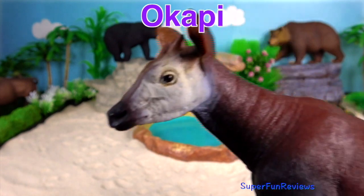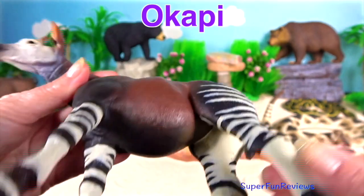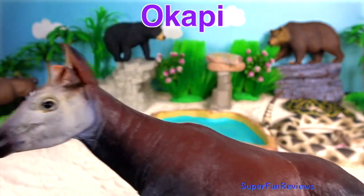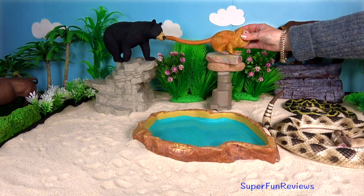Okapi. Its closest relative is the giraffe. They are herbivores, feeding on tree leaves and buds, grasses, ferns, fruit and fungus. Their tongue is 18 inches long.